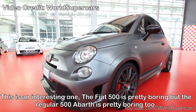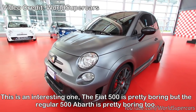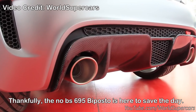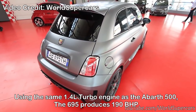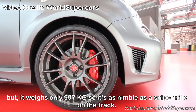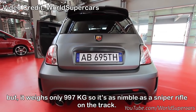Abarth 695 Biposto — this is an interesting one. The Fiat 500 is pretty boring, and the regular 500 Abarth is pretty boring too. Thankfully, the no-BS 695 Biposto is here to save the day. Using the same 1.4L turbocharged engine as the Abarth 500, the 695 produces 190bhp, but it only weighs 997kg.